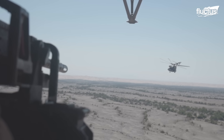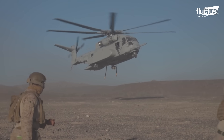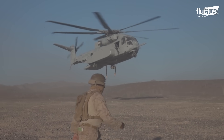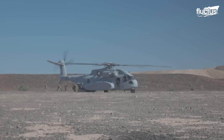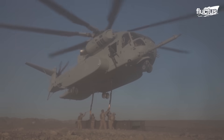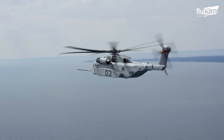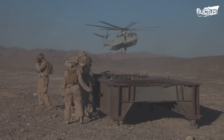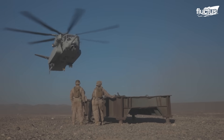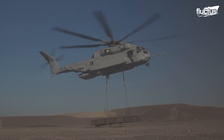All of these features are needed for an aircraft like the CH-53K, which is used as a heavy transport helicopter in different conditions, including troop insertions, extractions, and other combat operations. This aircraft is designed to carry 27,000 pounds over 110 nautical miles, which is nearly triple that of its predecessor, the CH-53E.